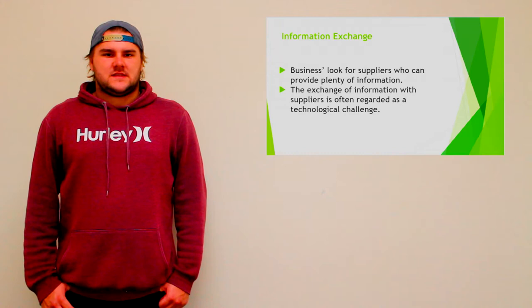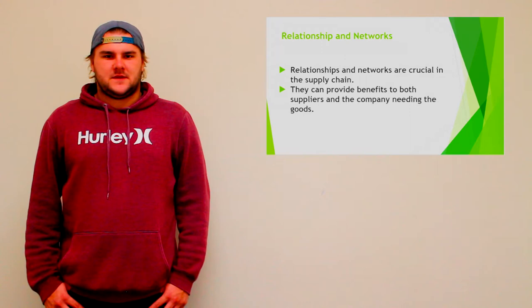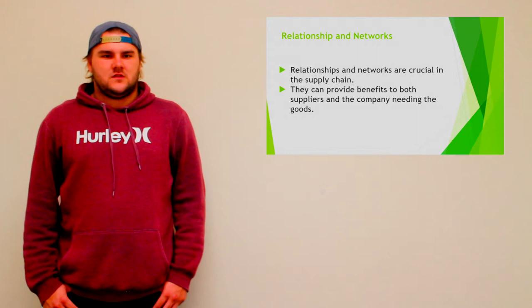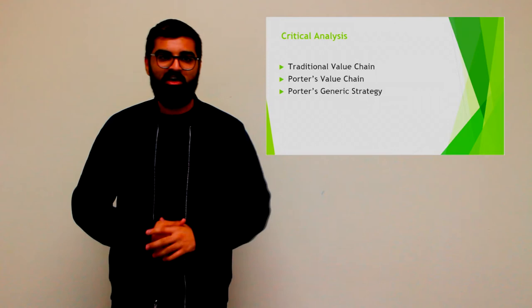The exchange of information with suppliers is often regarded as a technological challenge, rather than one of inter-organisational relationships and networks. Building relationships and networks with suppliers is a crucial aspect of supply chain management. Businesses that have good relations with their suppliers will usually get a better deal than their competitors and will also have more access to products from the supplier. Suppliers are less likely to develop sustainable practices because of time constraints and seasonal relationships with the university, creating a great need for developing positive relationships that provide win-win situations for both the supplier and the business.